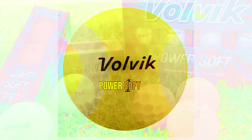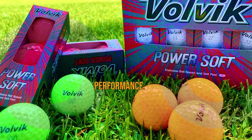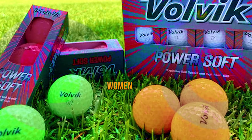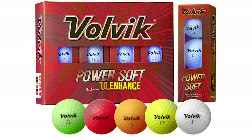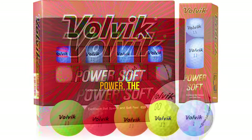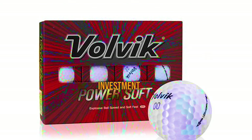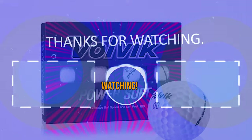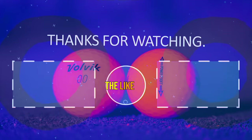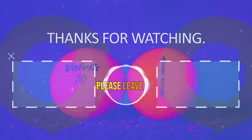The Volvik PowerSoft golf balls offer an affordable option without compromising on performance. They're perfect for beginners, women golfers, or anyone with a slower swing speed who wants to enhance their game. While the shallower dimple patterns might affect the stopping power, the overall value and durability of these balls make them a worthwhile investment. Hit the subscribe button and if you have something to say, please leave a comment.